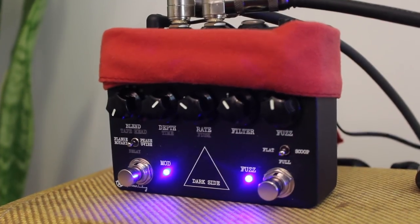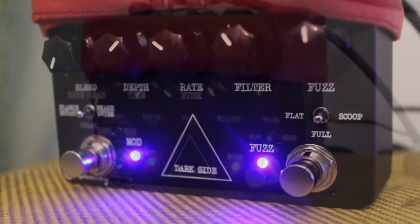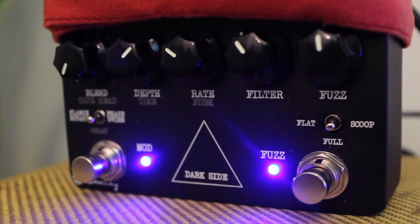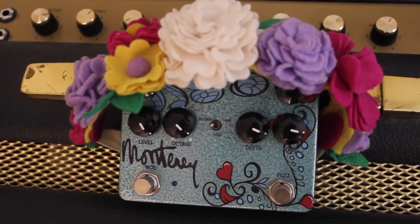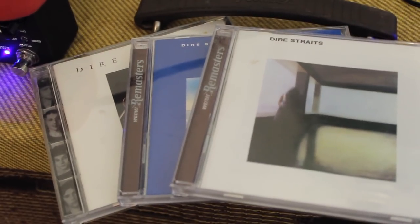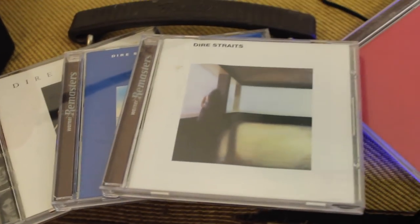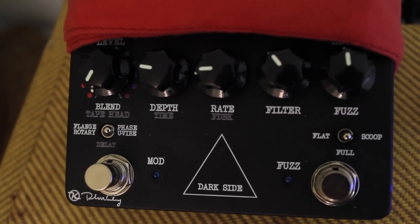And if you're wondering why there's no cocked wah mode to get the Money for Nothing sound — alright, this is kind of a sensitive subject for real Dire Straits fans. First of all, they've already done the wah pedal thing on the Darkside's sister pedal, the Monterey, which is of course a tribute to the Mamas and the Papas. And regarding Money for Nothing, while it is a great song, it's basically the Stairway to Heaven of the Straits canon, and it's a sure sign of a phony fan. So when you hear someone say, 'Oh, I love Dire Straits, man. I want my MTV.' Yeah, it's like — you know nothing of Knopfler.